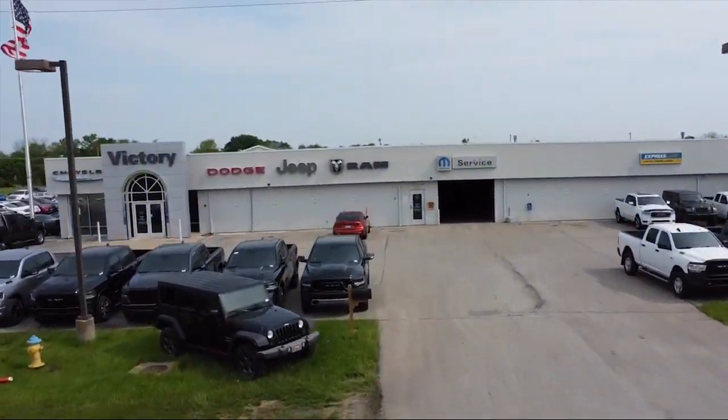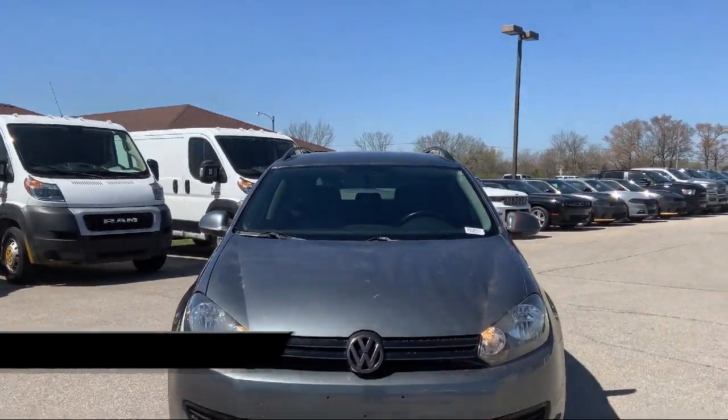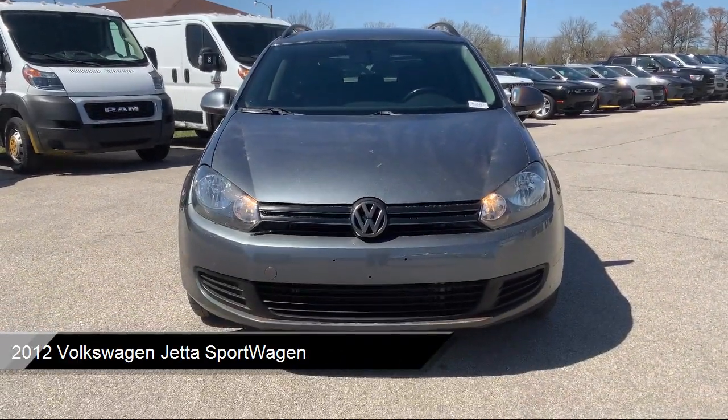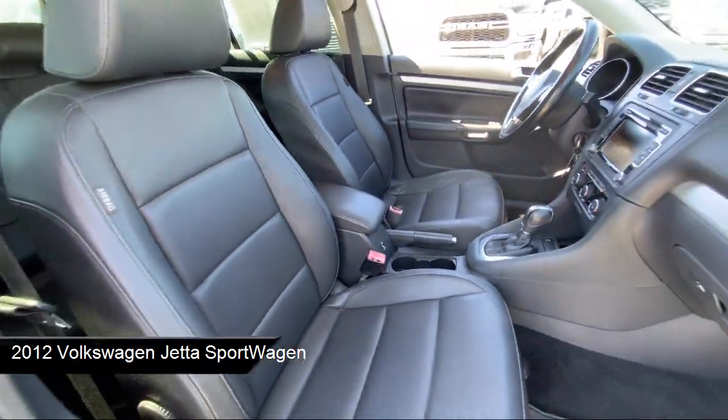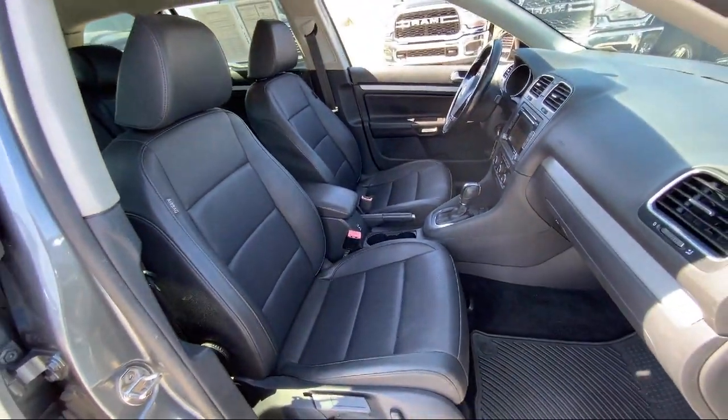Welcome to Victory Chrysler Dodge Jeep Ram Ottawa, and here's a look at one of our great vehicles for sale. It comes equipped with heated front seats, Sirius XM satellite radio, keyless entry, and a leather steering wheel with auto tilt-away.